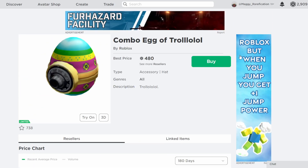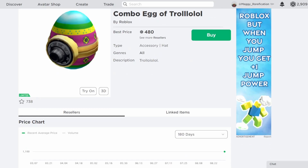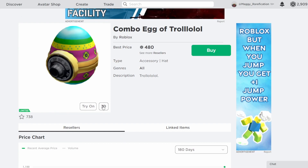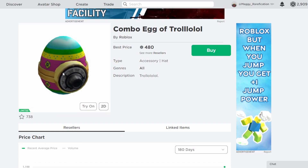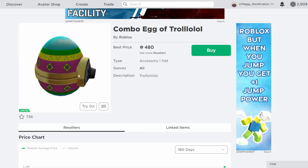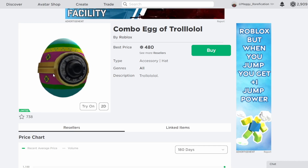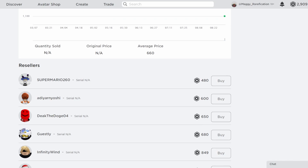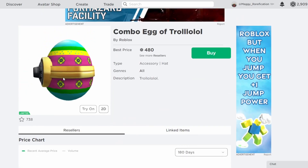Next up, the Combo Egg of Trollolol. This makes sense — they've been doing Egg Hunt 2012 eggs, so this is just the next one on the list and they're almost done with this egg hunt. It's a pretty cool one, a nice looking egg, very unique as well since it doesn't have the regular egg shape and it has a lock on the front. Definitely one of my favorites from this egg hunt. It will do alright, similar to a lot of the other 2012 eggs, probably around the 500 range — nothing too special in terms of price, but still a nice choice.